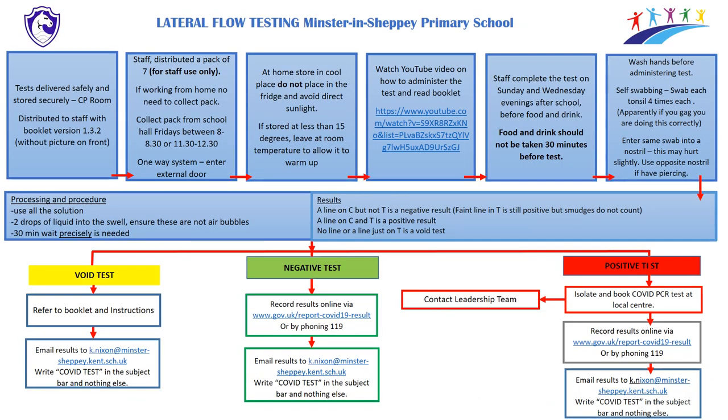A lateral flow testing flowchart is included which gives a basic breakdown of what to do — covering where to collect tests, how many, tips on watching the YouTube video and reading the leaflet, self-administering the test, and what to do with each result whether void, negative, or positive. This will also come as a separate document for you to refer to.